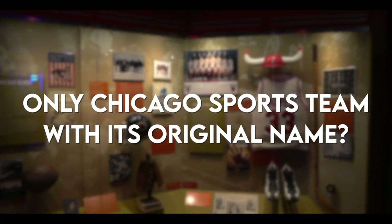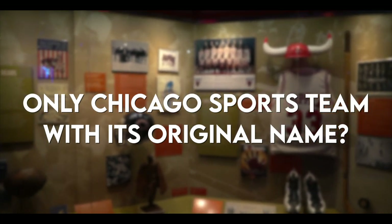In my last video, I mentioned how Chicago is a major sports town and all of the teams play within city limits, which is pretty rare. And before we get started, I have a trivia question for you guys: what is the only Chicago sports team that still has its original name? Put your answer in the comments below.